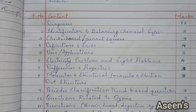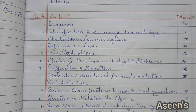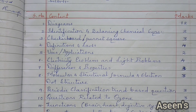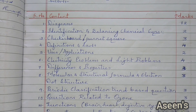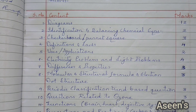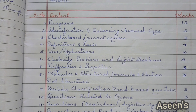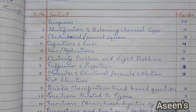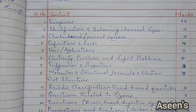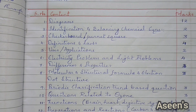Electricity and light problems — you have problems only in two chapters, electricity and light — so overall four marks will be allotted. Differences and properties carry three marks. Molecular and structural formula along with electron dot structure is from metals and non-metals as well as carbon and its compounds — a total of three marks. Specifically from carbon and its compounds, the molecular and structural formula along with the Lewis structure (electron dot structure) is very, very important.